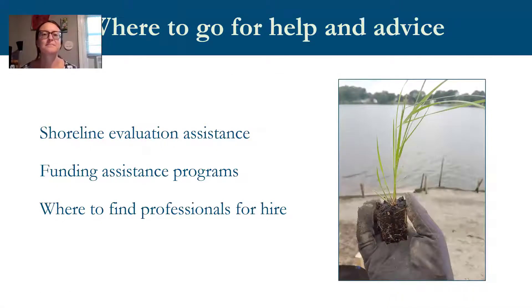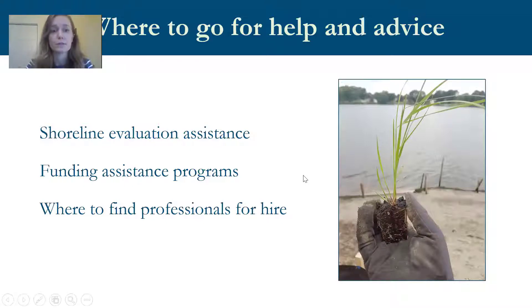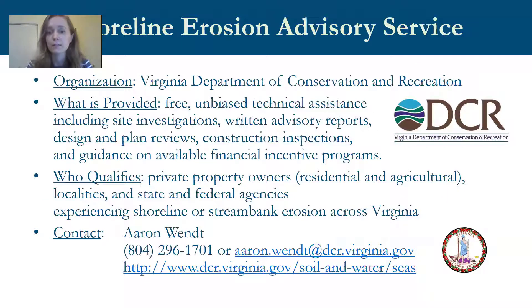There are several programs in the lower James watershed that provide assistance to property owners. Some apply to all of Virginia while others apply to specific watersheds or counties. We'll be talking about four programs today. Contact emails and websites will be sent out after the webinar. First up is Erin Wendt from the Shoreline Erosion Advisory Service.